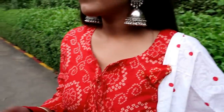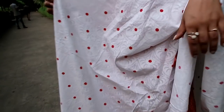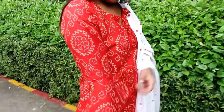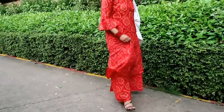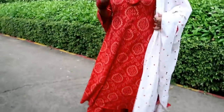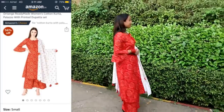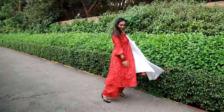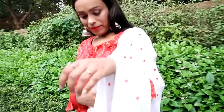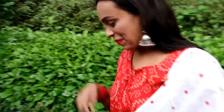My next item is a red and white kurti plazo with dupatta. The material is cotton — a very good combination of red and white plazo. It has a very beautiful tie-up detailing and flared hem, very comfortable. It is perfect for Diwali. If you add heavy jewelry it will look even nicer. Cotton material is very comfortable and I highly recommend this one.